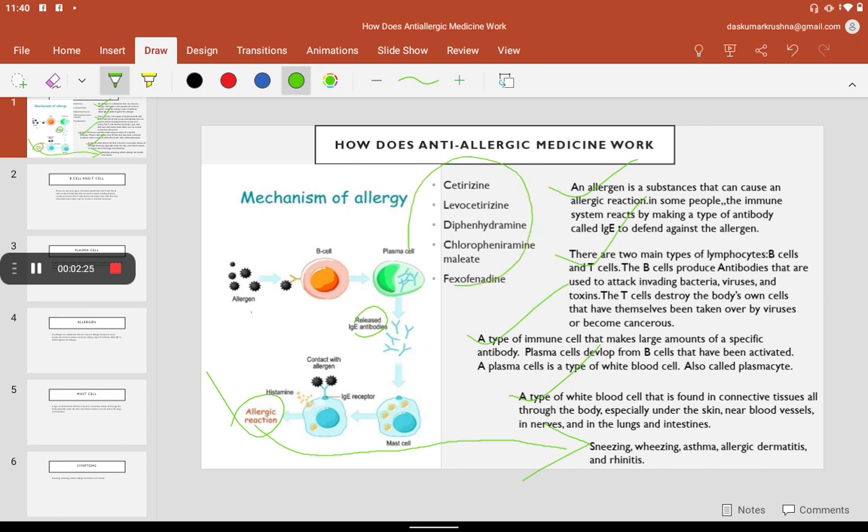The medicines are cetirizine, levocetirizine, diphenhydramine, chlorpheniramine maleate, and fexofenadine. These medicines block histamine production. The moment histamine production is blocked, the allergic reaction automatically stops. This is how anti-allergic medicine works.